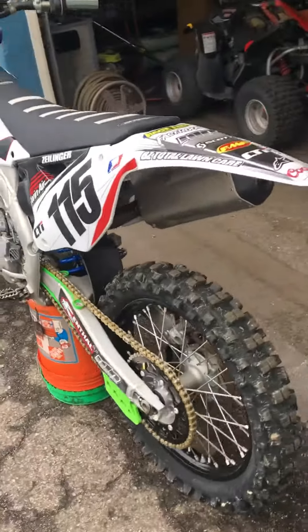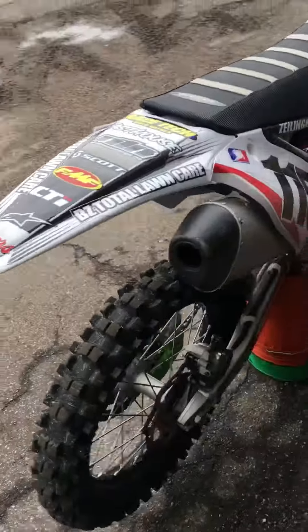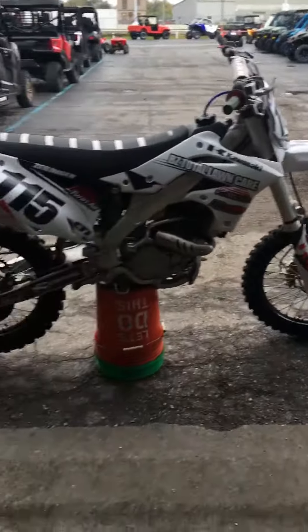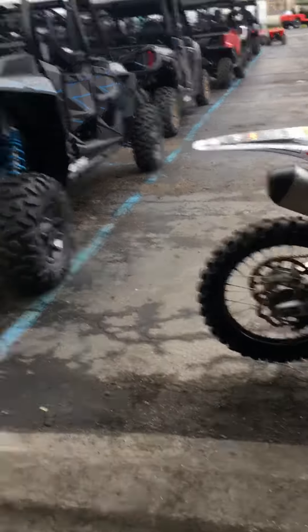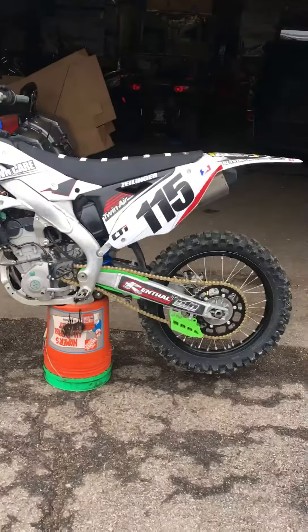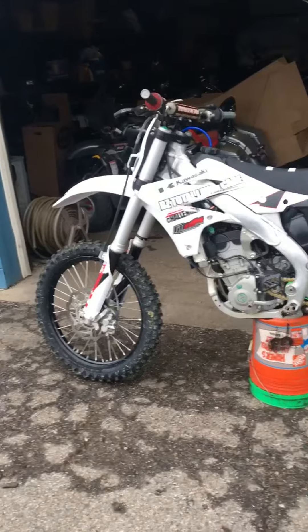I'll give you a full walk around here. A brand new KX250F in 2016 was about $7,599. This one is a fresh 2016 that was well-kept and maintained, and we've got it here for $5,199.